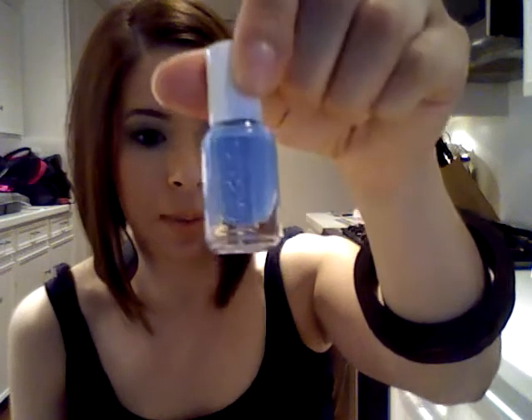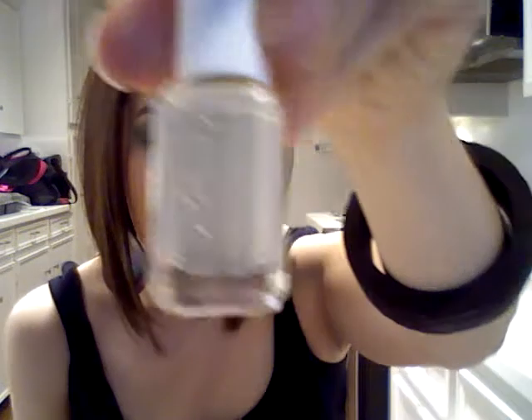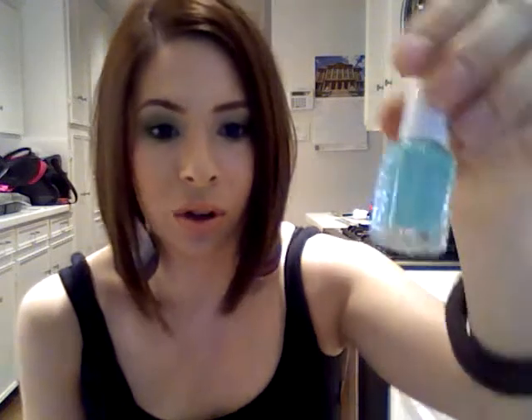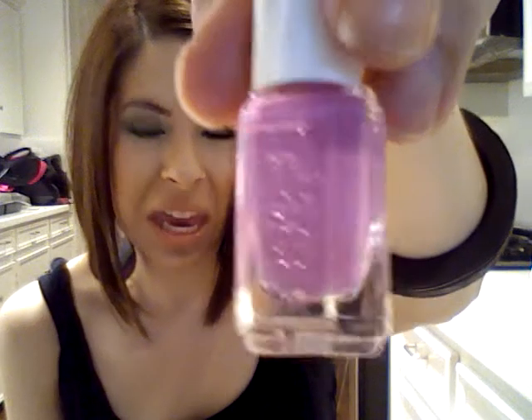This is the first color. It's Essie, called Piece of Luxury — it's a really pretty blue. The second one is Playa del Platinum, and it's a pretty grayish, more of a concrete gray. This one is Turquoise and Caicos, also called Turks and Caicos — a really pretty green turquoise color, hopefully I can use it next weekend. And this one is called Splash of Grenadine — it's a really pretty pinky purple color.